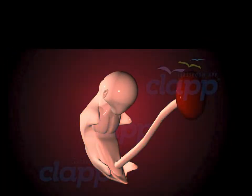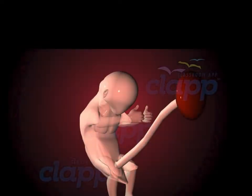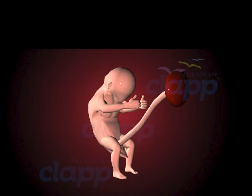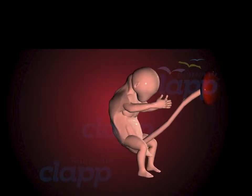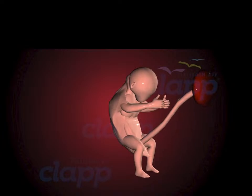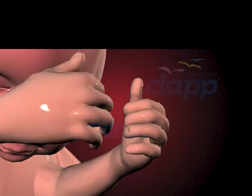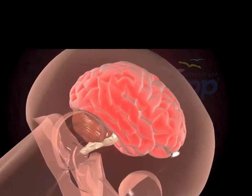By the end of the embryonic stage, around the 8th week, the embryo officially transitions into the fetal stage, which spans from week 8 to week 13. From this point onward, the focus shifts to growth and refinement of existing structures as the fetus continues to develop recognizable facial features, fingers, toes, and a rapidly expanding brain.